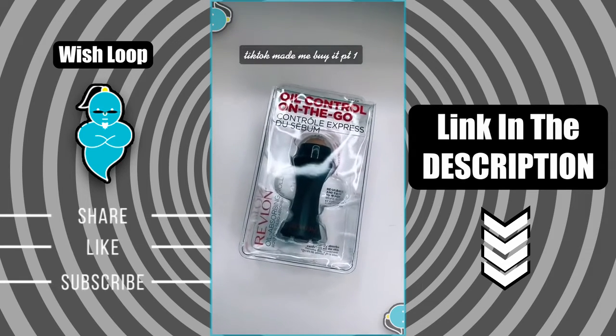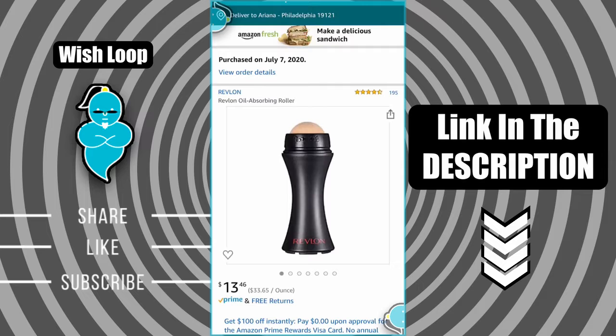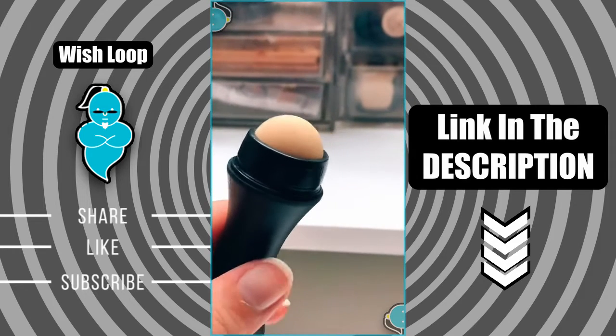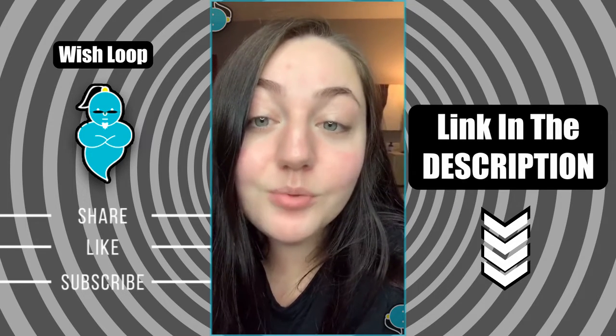First impressions on things TikTok made me buy, Part 1. This is the Revlon oil absorbing roller — I got it on Amazon for $13.46. For this video I'm going to test it out twice: once on my bare skin right now, and once after wearing foundation.